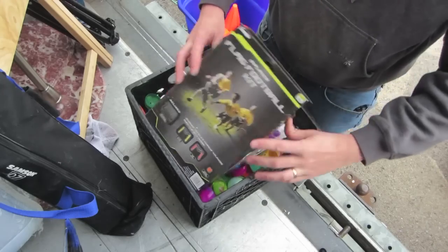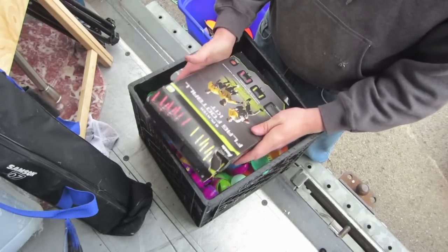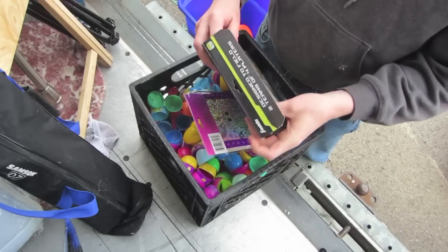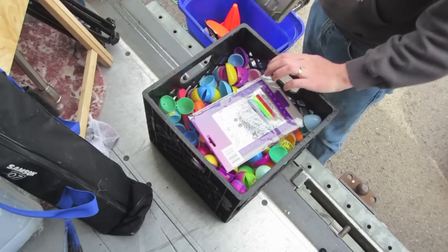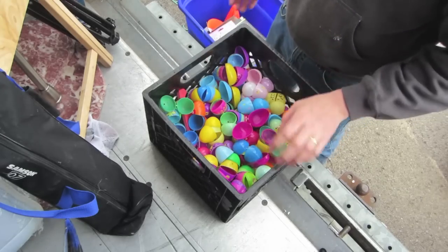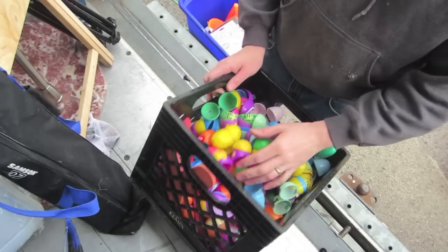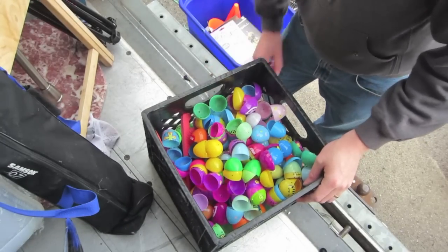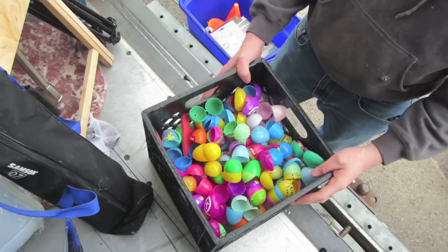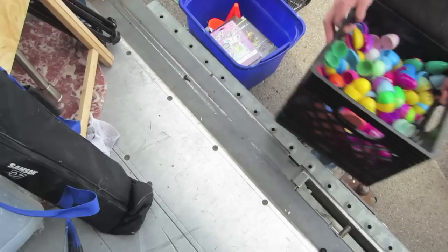Here's another one — another flag football set, all in there. Art kit. And a whole bunch more of these Easter eggs. Well, not a whole lot there. Let's see the next one.